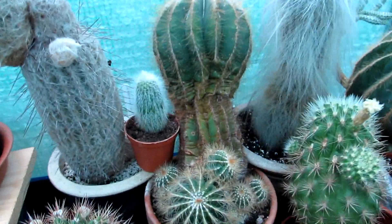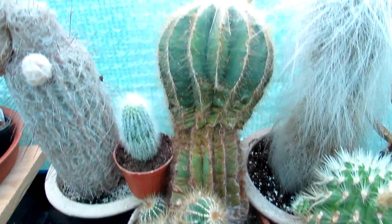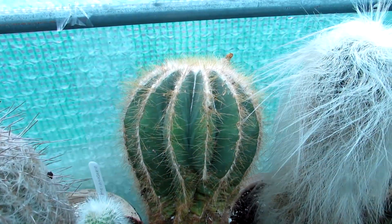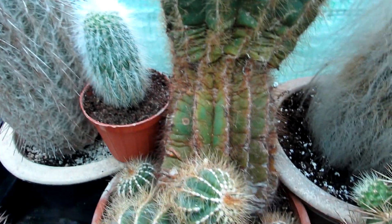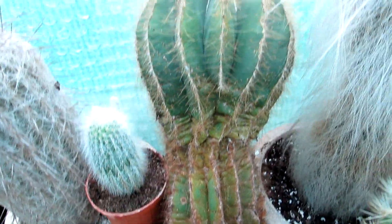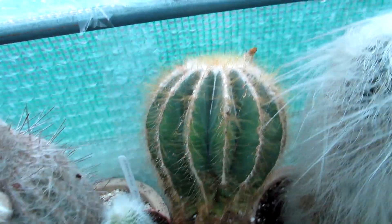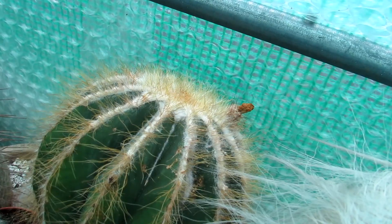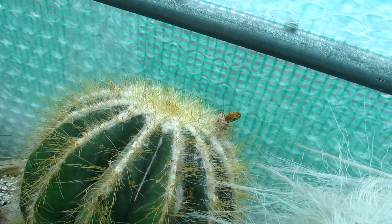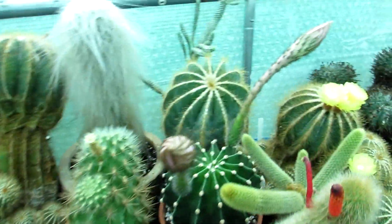This is one of my other old ones I've had for a very long time as well — loads of pups forming around the base. This one has been growing more columnar over the years. When I first got it, it was also very small, and it's gone into a big bowl and grown into a big columnar size. It's recently flowered — you can see the seed pod on there, possibly with seed. Just a beautiful cactus in itself.